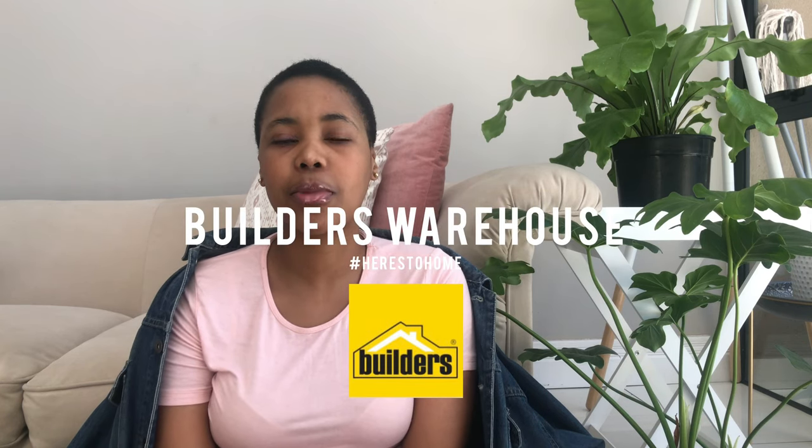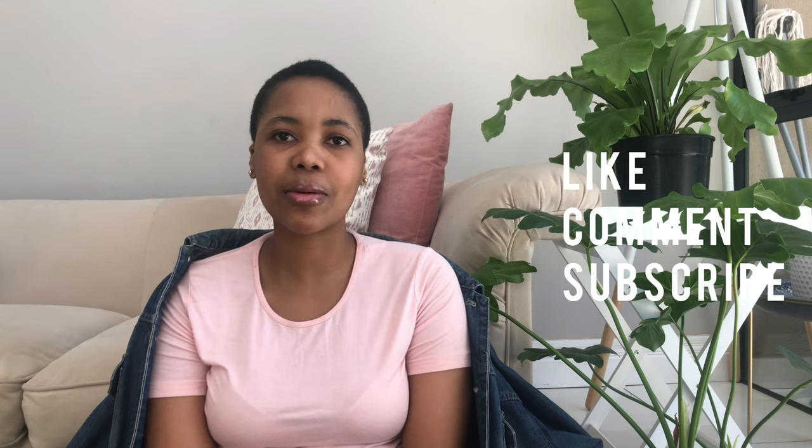I was approached by Builders Warehouse to be part of their campaign, which was all about bathroom renovations. Thank you so much to Builders Warehouse — I truly appreciate the gift and the opportunity to redo my bathroom, which is something I so desperately wanted to do but didn't have the energy or want to invest too much into. If you guys enjoy this video, please like, comment, and subscribe if you're not already.